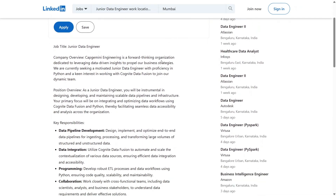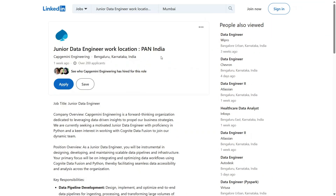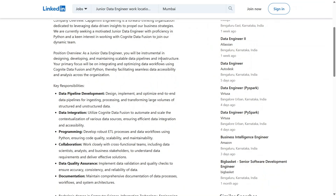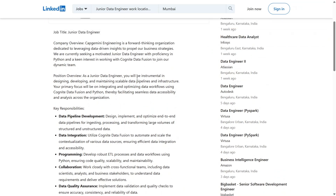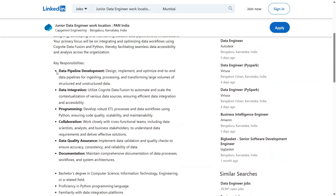Let me quickly break this down. Capgemini is a global tech giant that works on cutting-edge projects across AI, engineering, and data analytics. The job role is focused on working with something called Cognite Data Fusion, a powerful industrial data platform. Your main task will be to design, build, and optimize data pipelines.